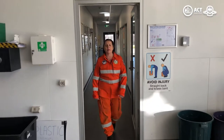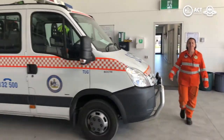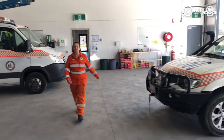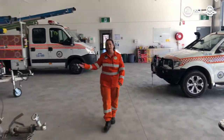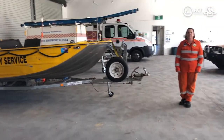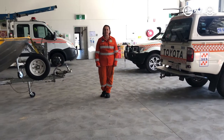This is our vehicle bay. Housed in this shed is our storm response truck, our four-wheel drives and our flood boat. Our crews will select the most appropriate vehicle based on the job they're attending.